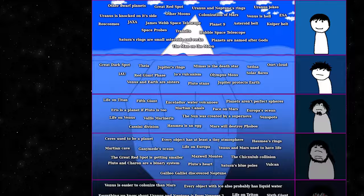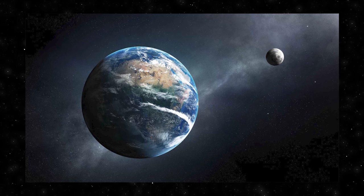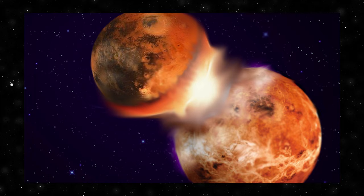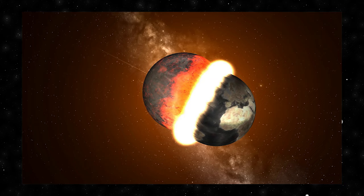Theia, named after the mythical Greek Titaness said to be the mother of the Moon, is a hypothetical planetary object believed to have had a monumental impact on our planet. Around 4.5 billion years ago, during the late heavy bombardment phase, Earth collided with Theia in a colossal cosmic event. The impact led to the creation of the Moon — a theory known as the Giant Impact Hypothesis, widely accepted by the scientific community. Scientists have pieced together this cosmic puzzle through computer simulations, isotopic analysis of lunar rocks, and geophysical models. The collision with Theia not only created the Moon but also influenced Earth's axial tilt and rotation, playing a crucial role in shaping Earth's climate, seasons, and the development of life.